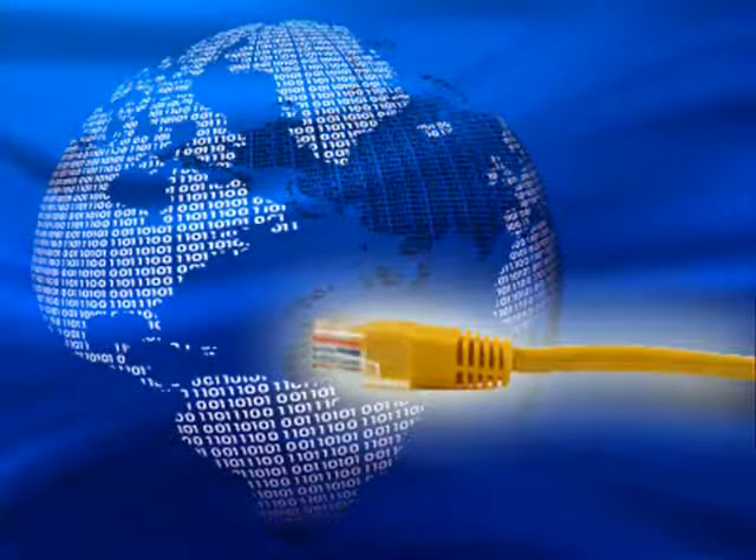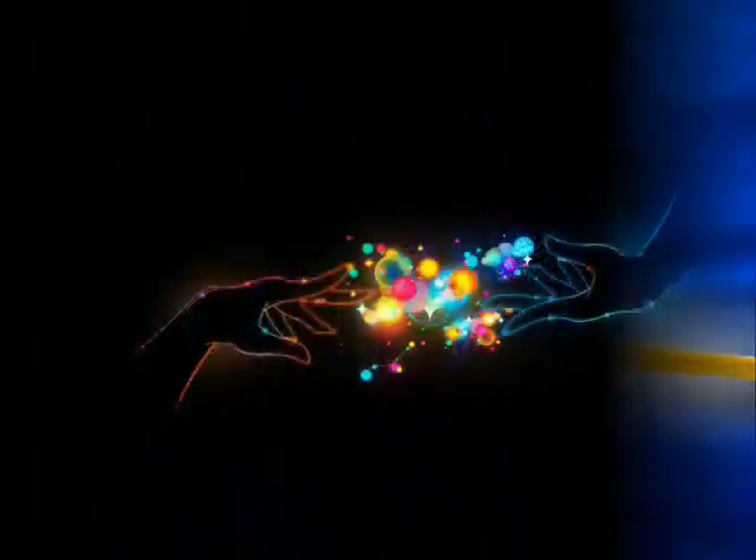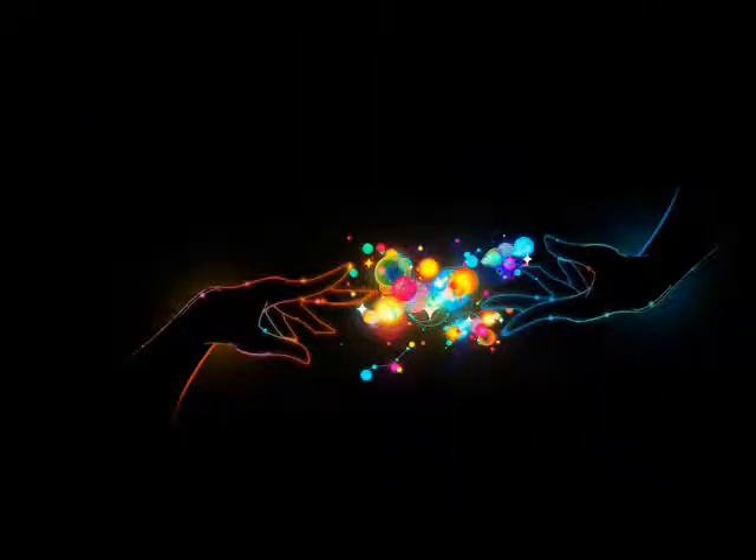A student's whole life practically revolves around technology these days, which directly translates over to the way they learn. In order to successfully reach students that are saturated with technology, we must, as teachers, learn to utilize these technologies to reach out to their strengths.